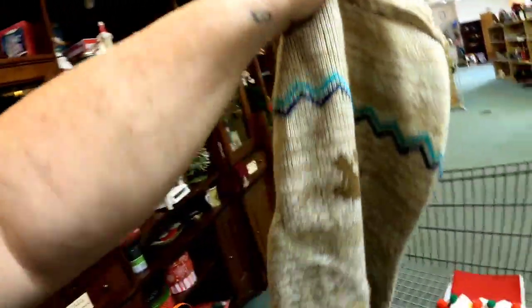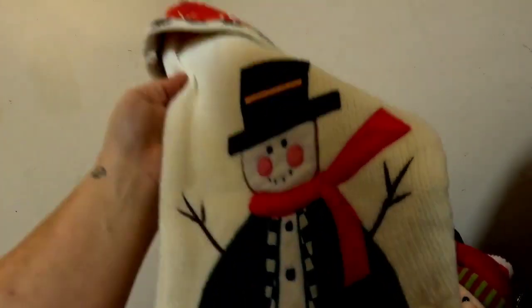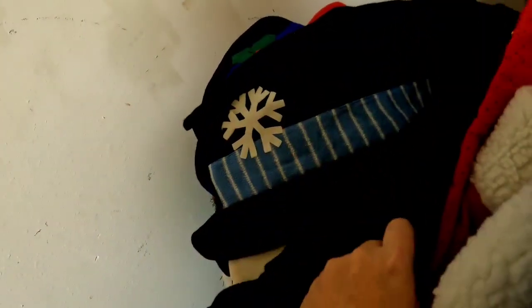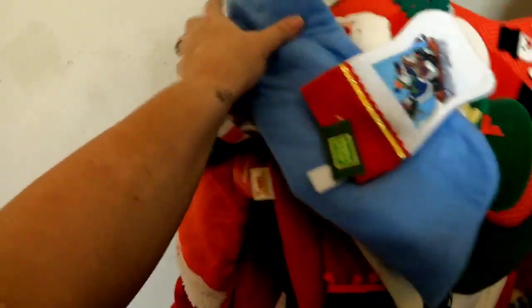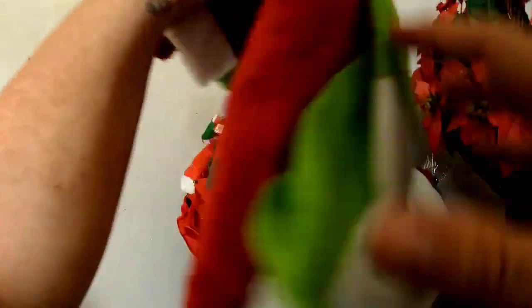I saw this cute puppy dog reindeer sweater. If you do not know, puppy dog clothes sell very, very well. Most thrift stores don't have a place for them — this puppy dog one was in with the stockings — so keep an eye out for dog clothes, and if you can get them cheap, pick them up. There were some other stockings here that looked okay but I didn't feel like they would sell super well. A lot of thrift stores like this one — you do have to dig to find the better stuff. I tend to stay away from dog outfits that don't have tags because it's really hard to know what size they are. And if you're digging like crazy, make sure you pick up your mess and put it back on the top of the pile.